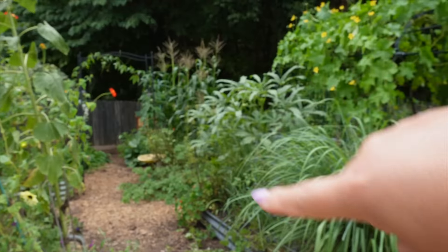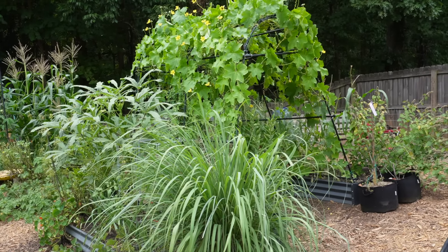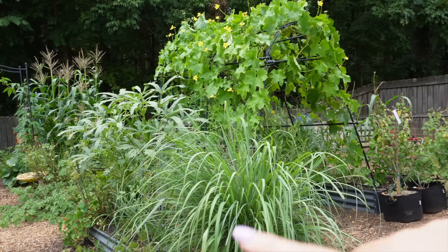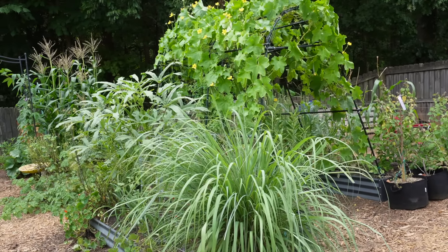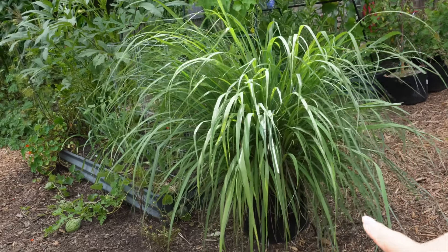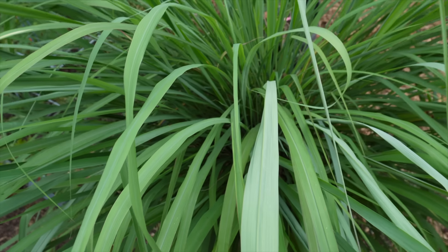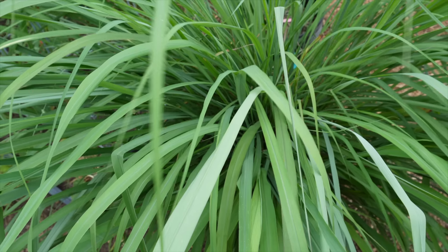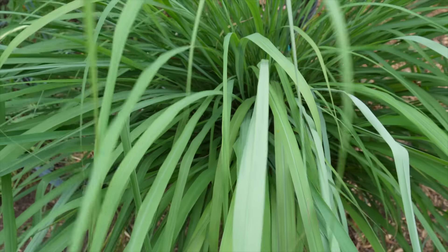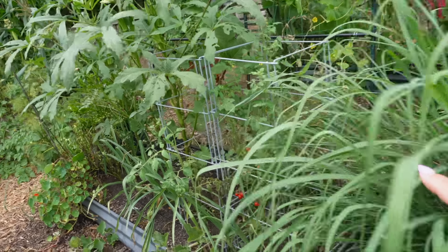Over to this part of the garden — this is another trellis, two six-by-three beds connected by a trellis from Gardener's Supply Company. Here is a huge lemongrass that's just growing in a 10-gallon grow bag — it's actually gotten so large I need to use it, dry it out for tea, do all the things with it. I just haven't yet, but it's also just really pretty, I love lemongrass.